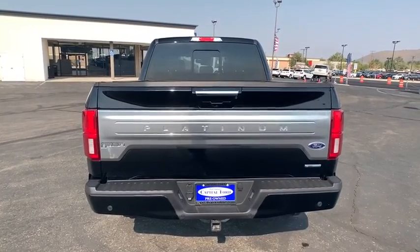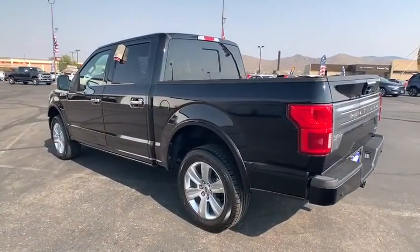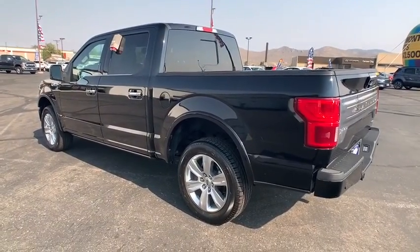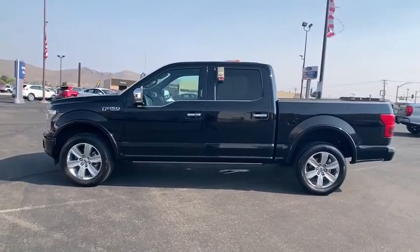Here are some of this vehicle's great options: keyless entry, anti-lock braking system, Bluetooth, power steering, cruise control, universal garage door opener, compass, power brakes, fog lights.